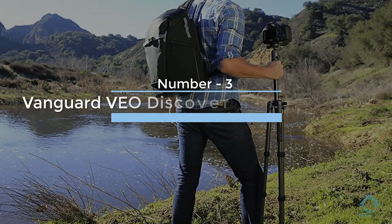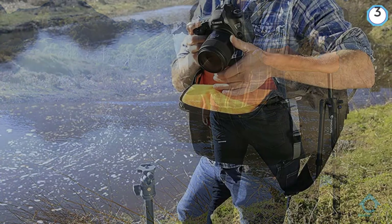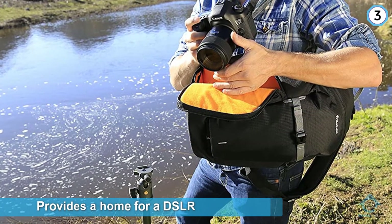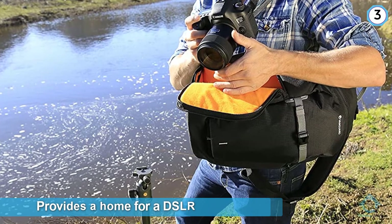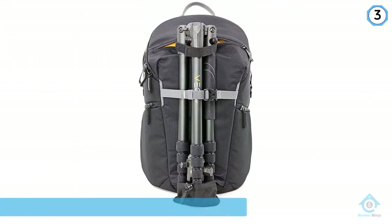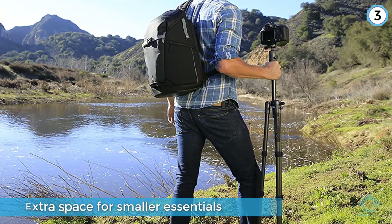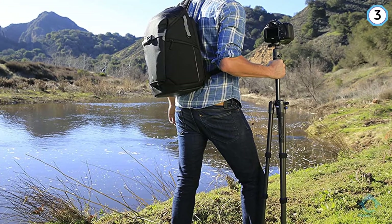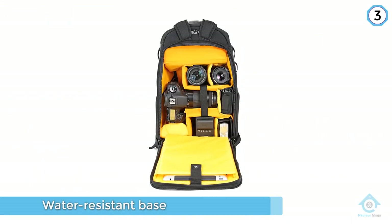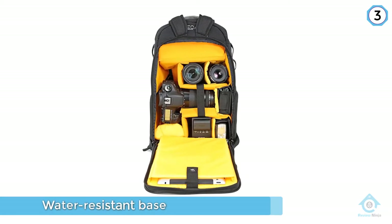Number three: Vanguard VEO Discover 46 sling backpack. Easy on the eye and with masses of space on the inside, this rucksack-sling hybrid provides a home for a DSLR, three to four lenses, a 13.3-inch laptop, and a tripod around the front, together with extra space for smaller essentials. You can access your kit from left or right sides, and bright yellow padding is generous throughout, with a special scratch- and water-resistant base to keep everything safe from harm.